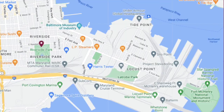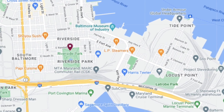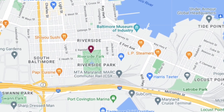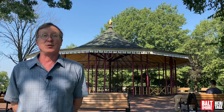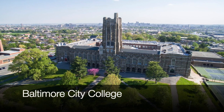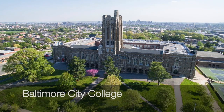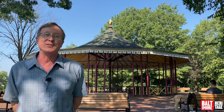Hello everybody, this is Johns Hopkins with Baltimore Heritage and we're back with another of our Five Minute Histories videos. Today I'm near this wonderful Victorian era pavilion in Riverside Park in South Baltimore and we're going to talk about the park today. I am thrilled that I'm going to be joined by a young man named Abe Stolbach.